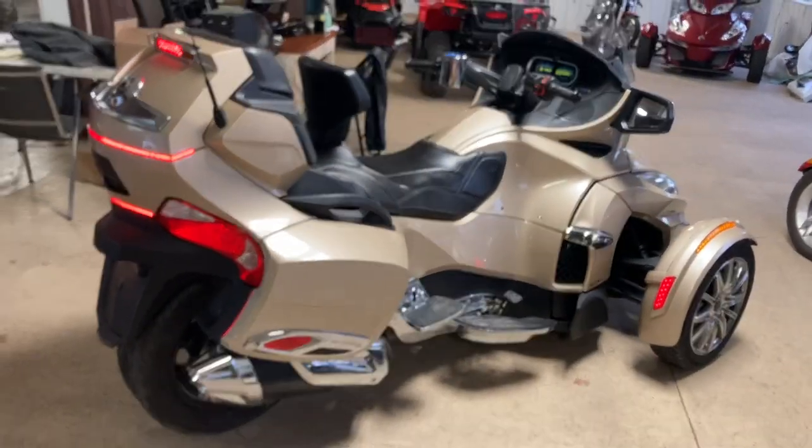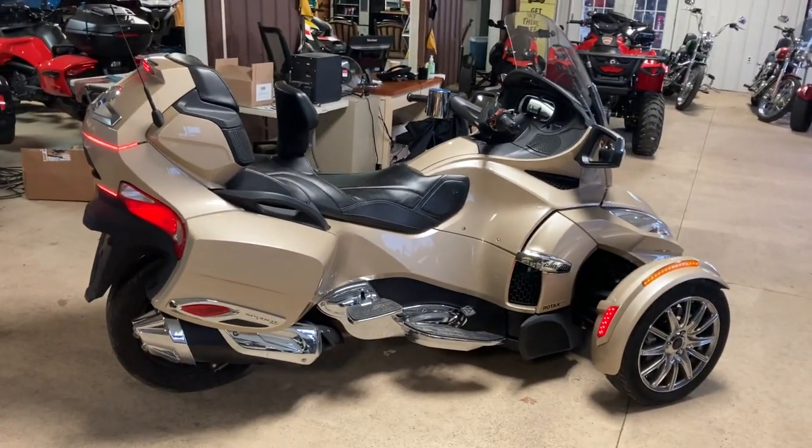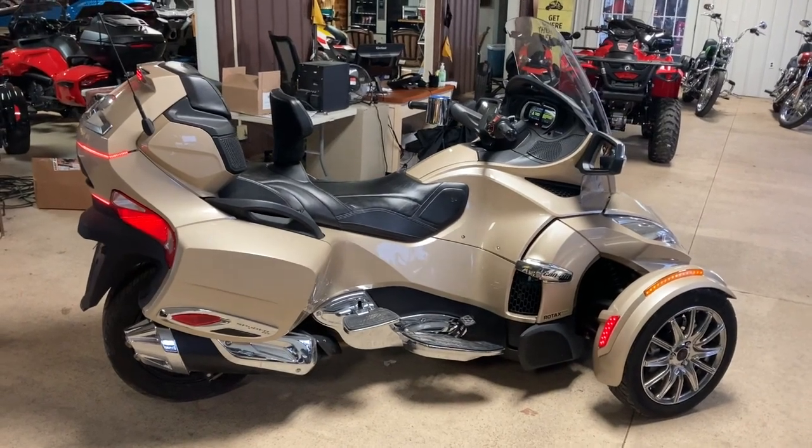Nice loaded machine, super clean, always been kept inside. If you have any questions, give us a call at 573-885-6300.